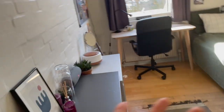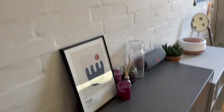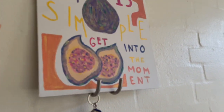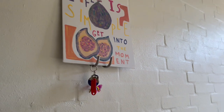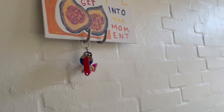So here's the entrance — when we enter my room, that's what we can see. We should probably start with this side. On the wall there's a hanger, and I put my painting there — it's supposed to be kind of motivating, you know. I also keep my keys here so I don't lose them in other parts of my room.